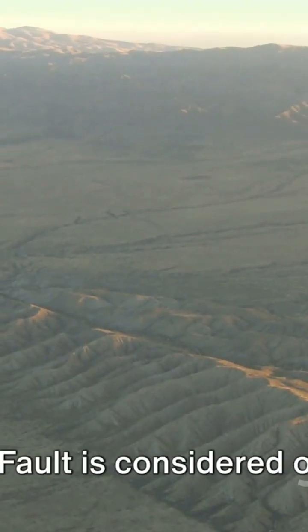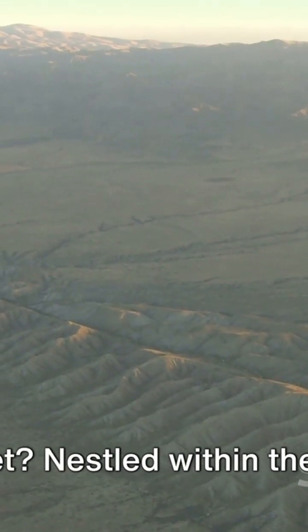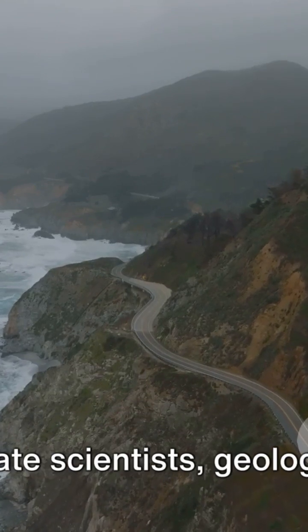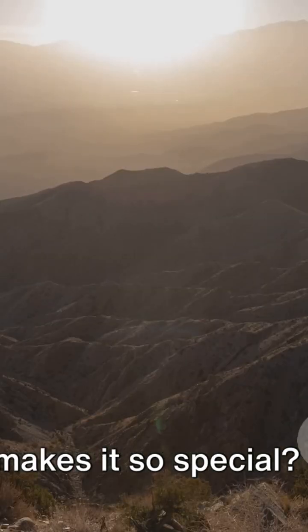Have you ever wondered why the San Andreas Fault is considered one of the most significant geological features on our planet? Nestled within the heart of California, it's a marvel that continues to captivate scientists, geologists, and enthusiasts alike. But what makes it so special?